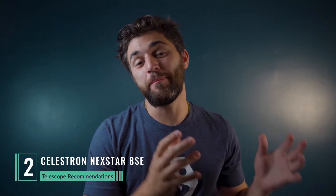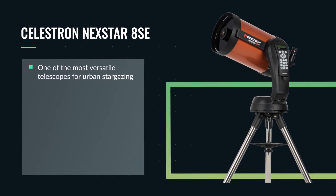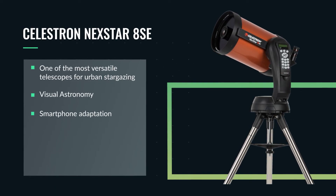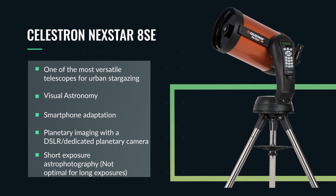If the Nexstar 6SE was something you'd consider, then we're stepping it up to our number two spot with the Nexstar 8SE — a bigger, better version of the 6SE. The Celestron Nexstar 8SE is by far the most versatile scope on this list. Just like the 6SE, this scope allows for visual astronomy, smartphone adaptation, planetary imaging with a DSLR and a planetary camera, as well as short exposure imaging of deep sky objects. If you're looking for a scope that's going to provide more detail of the planets or the lunar surface, or take more detailed or brighter pictures of the planets and deep sky objects, the Nexstar 8SE is one of our top recommendations. It's been around the astronomy community for several years and is one of the most popular scopes on the market for a reason.